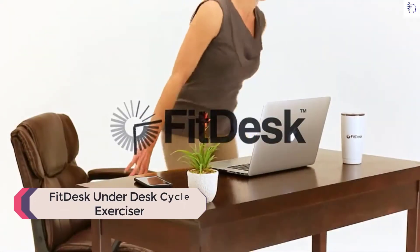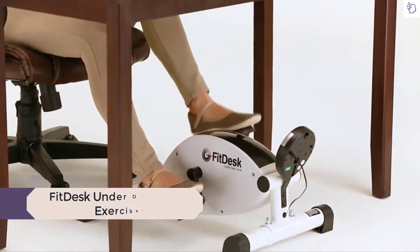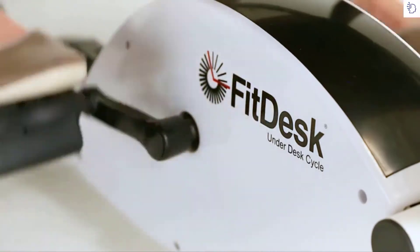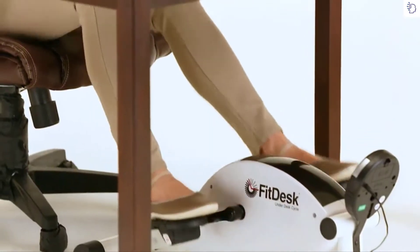Get more out of your day and feel alert. Introducing the FitDesk under desk cycle with the industry's lowest paddle height of only 9.5 inches. This cycle was specifically designed to be used under a desk. With the under desk cycle, you can modify your environment, not your lifestyle. The large pedals are easy to locate and comfortable to use.